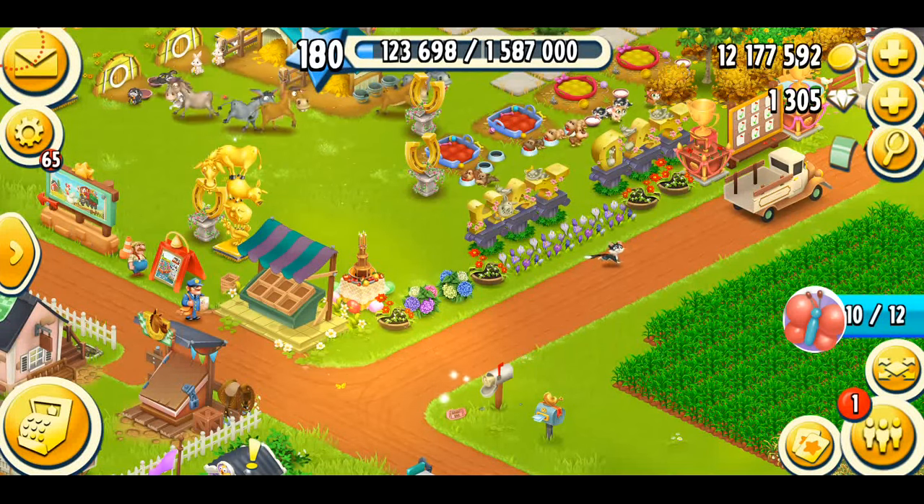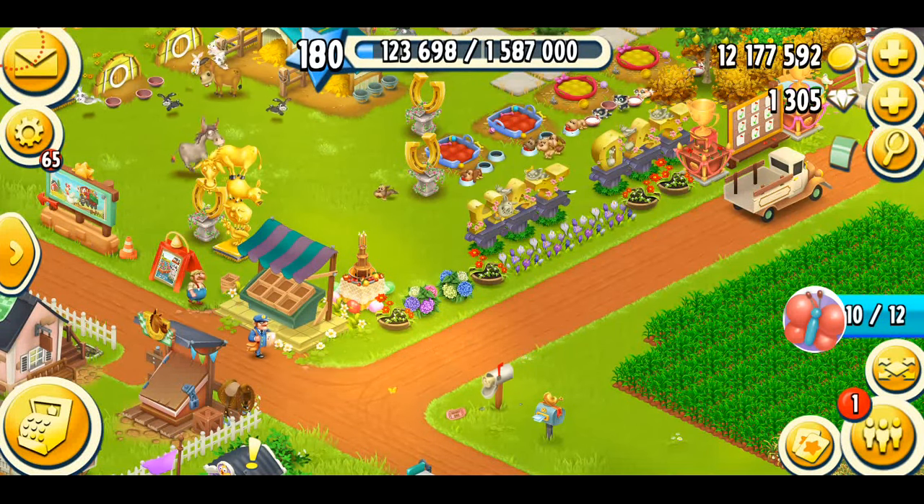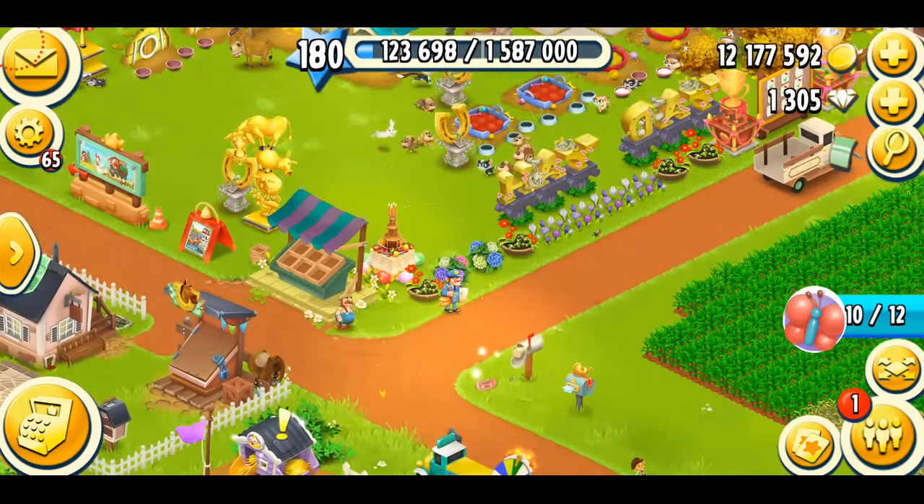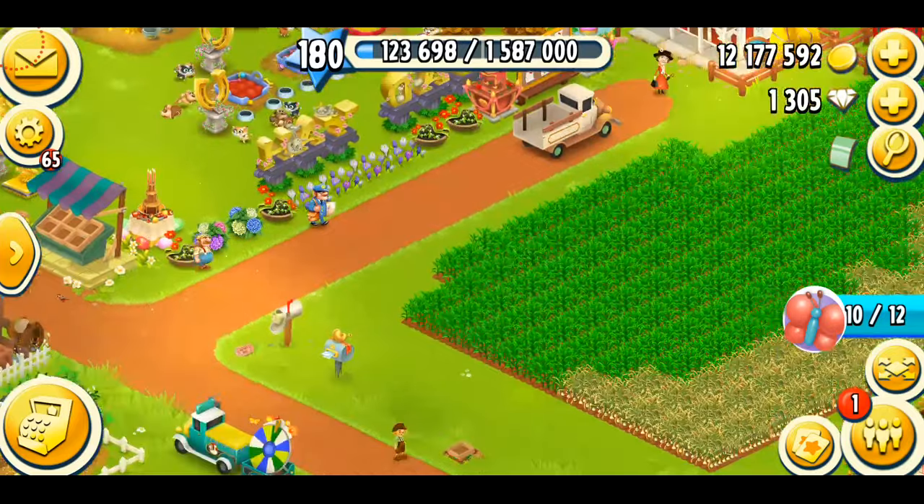Hey farmers, what's going on? Welcome back to another Hay Day video. In this video, we're going to be talking about Hay Day's 9th birthday event special decoration, and I'm also going to be completing my event, so let's get started.